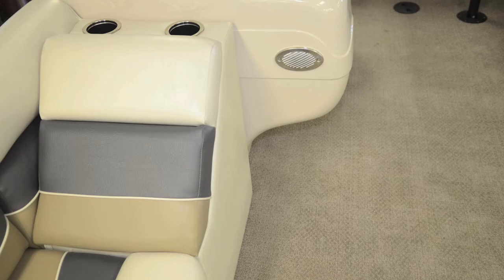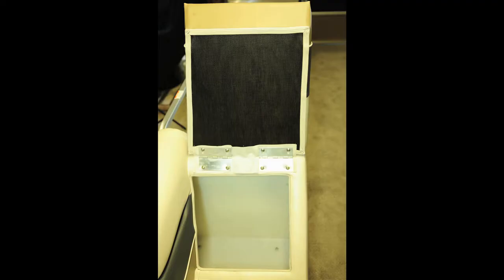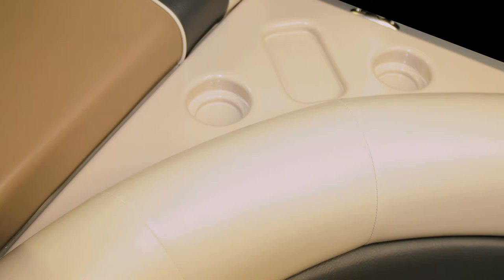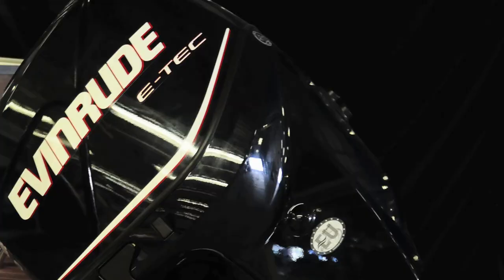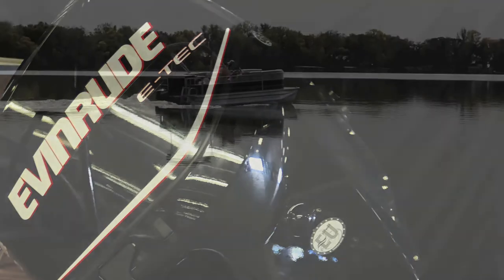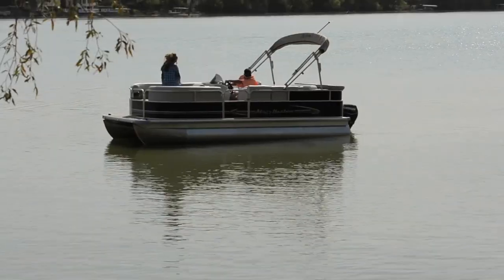An abundance of in-seat storage is available throughout Misty Harbor pontoon boats, and in the Adventure cruisers you can store whatever you need to make it through a day on the water. Adventure pontoons include in-transom fuel tanks fitted with EPA-compliant fuel systems which hold 26 gallons of fuel to keep your day on the water uninterrupted. Drop by or call your local Misty Harbor dealer about an Adventure CR series pontoon and prepare yourself for an undying desire of Adventure.